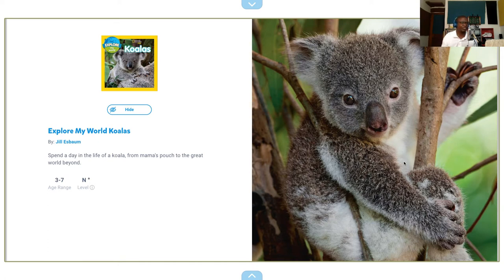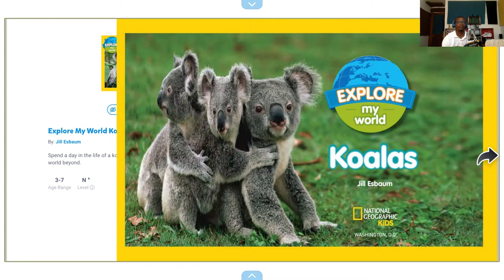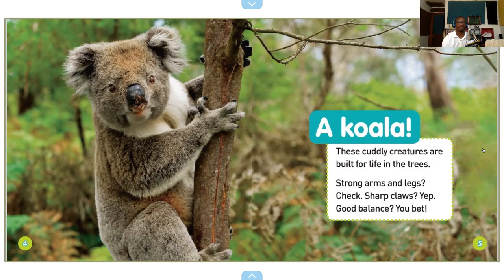I hope I can do this without too much trouble. Explore My World by Jill S. Baum, National Geographic Kids, Washington D.C. So I like reading from the book.